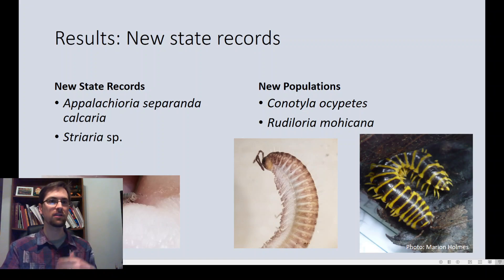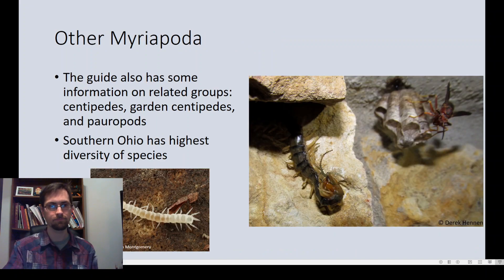There is still a lot to learn about millipedes in the state. The field guide also includes information on other myriapods — centipedes, garden centipedes, and pauropods — though not in as much detail as the millipedes. Photos and information on these are included so if you encounter one you'll know what you're looking at. Just like millipedes, they're more diverse in the southern portion of the state, and there's still a lot of work remaining on all these myriapods.